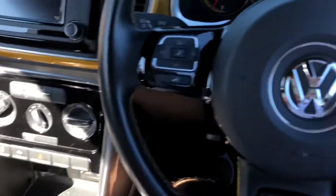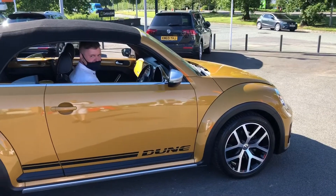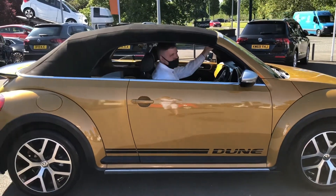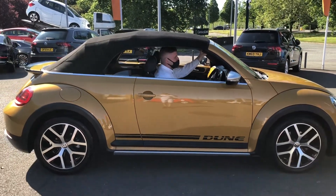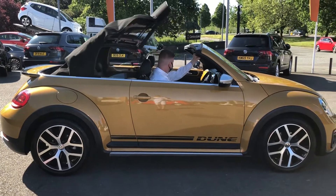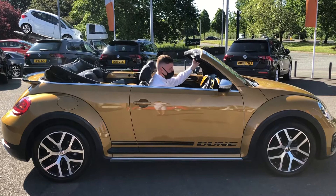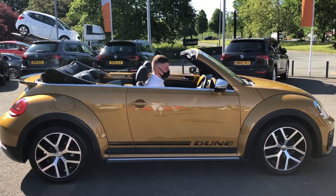To demonstrate the rooftop operation, I've got my friend Jack here to help. And it's as easy as that — with a single operation the roof goes down effortlessly.